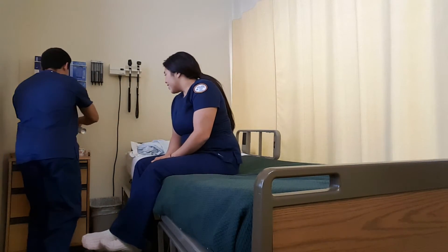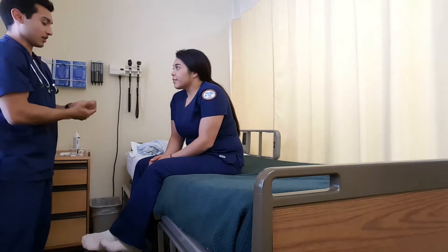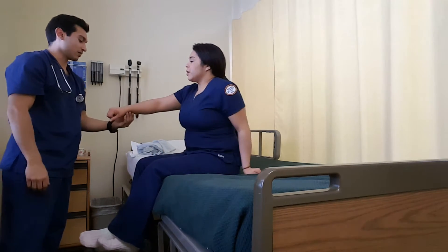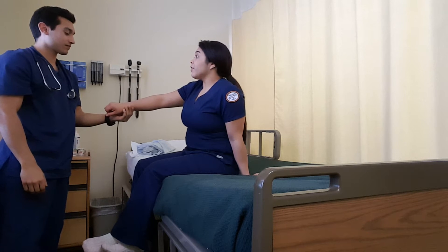Hello. Hi. My name is Jonathan. I'm going to be your nurse today. Can you go ahead, let me see your wristband, please, and tell me your name and date of birth. I'm Daniela Ruiz, November 20, 1994.